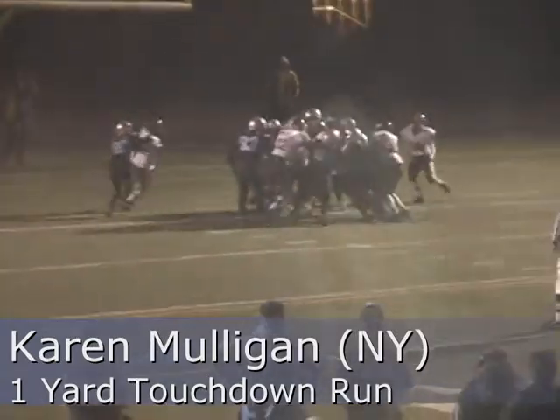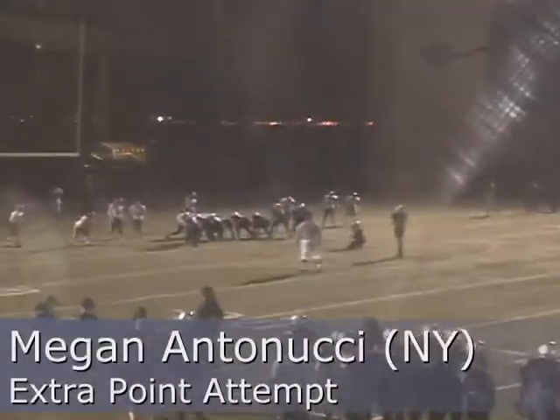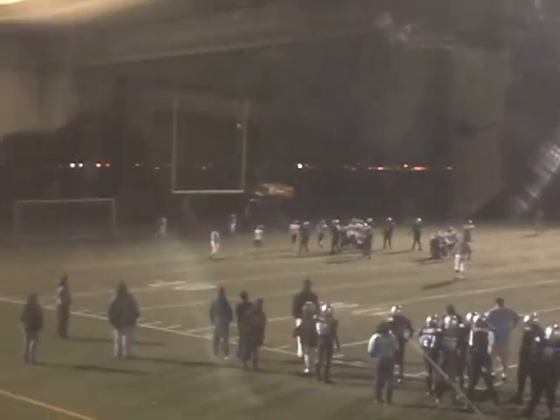Quarterback sneak — nope, not yet... yes it is. Contested. An attempt by Megan Antonucci. No good!